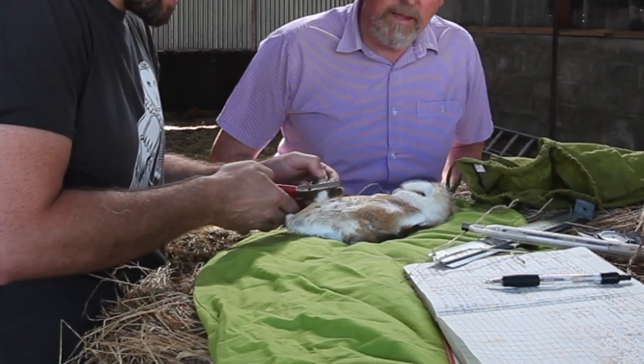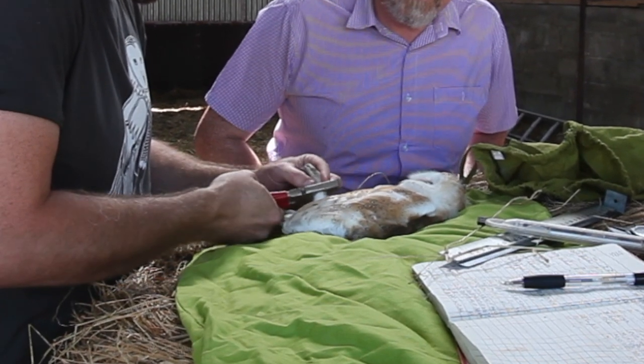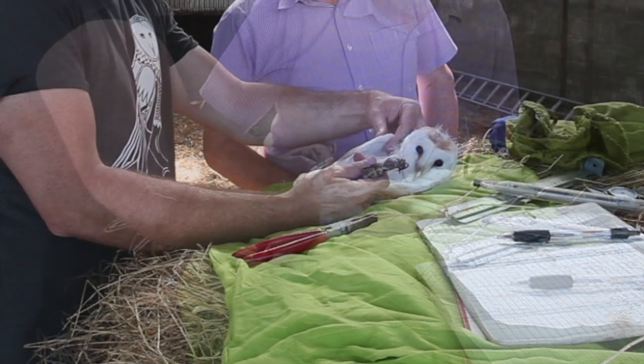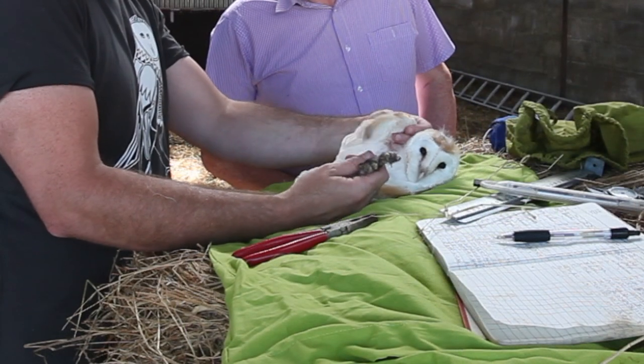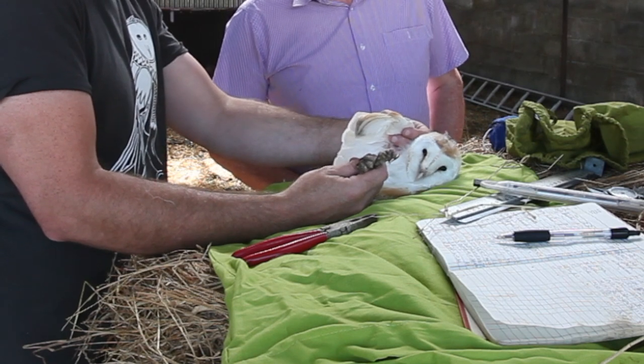That's just the ring now that we put on the leg, so if we do come across these birds again, we know where they are. You can see straight away this is a male — you can see the feathers are very pale there. And if one of the other chicks is a female, we'll be able to see the difference.